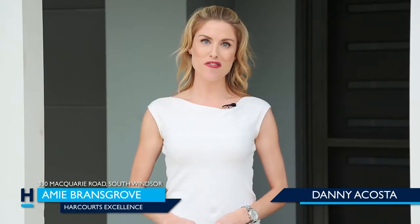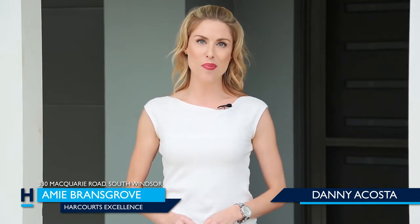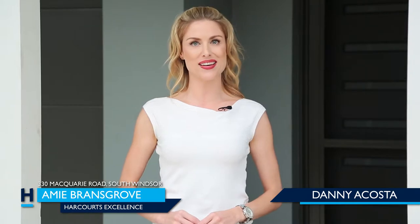Hi, my name is Amy Bransgrove from Hardcourts Excellence and we have a real treat here for any home buyer interested in dual accommodation for extended family or the option to increase your income. Welcome to 330 Macquarie Street, South Windsor.